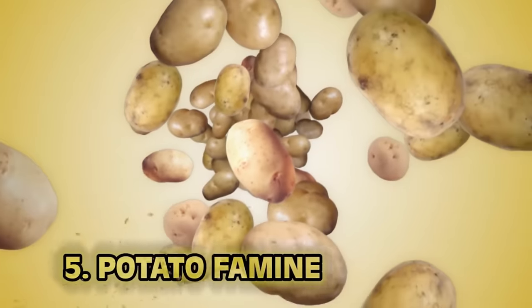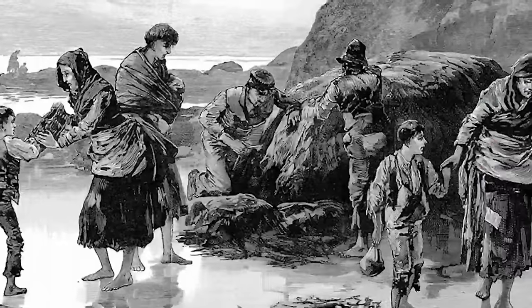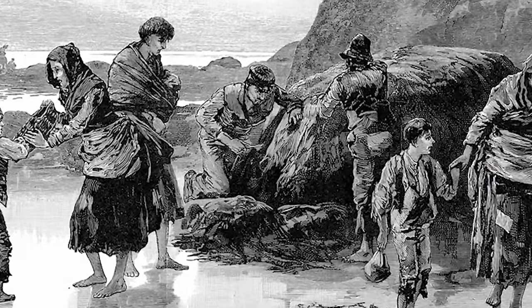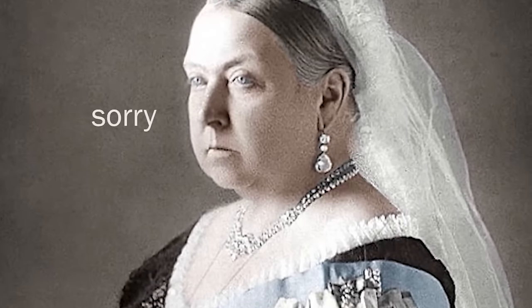Number five: the Potato Famine. The potato — rugged, versatile, available boiled, broiled, baked, mashed, pan-fried, deep-fried, as hash browns or latkes. During 1845 Ireland, a fungus outbreak took hold of potato harvests all over the country, creating a large famine that would see over one million people perish. Queen Victoria tried to help but was ineffective — about as much effort as reaching for a TV remote that's too far away on a lazy Sunday.